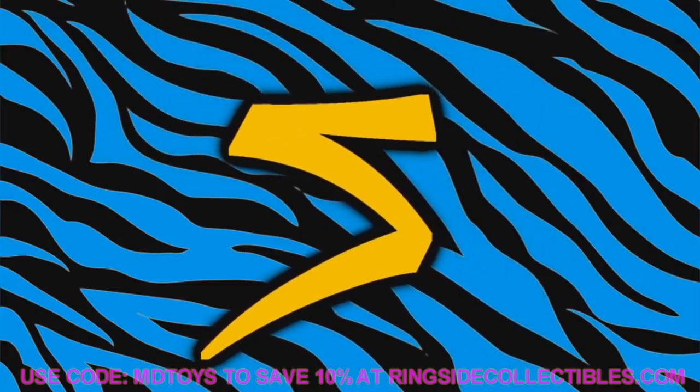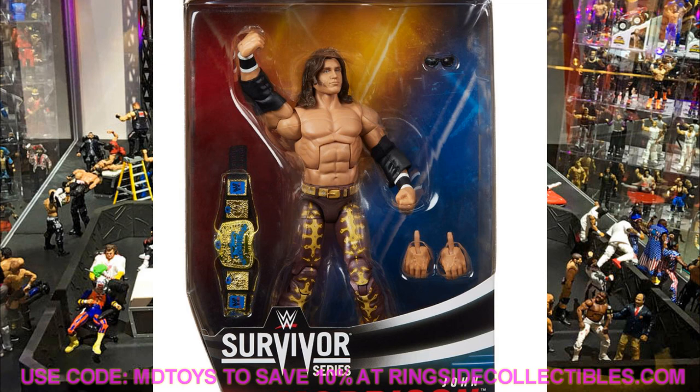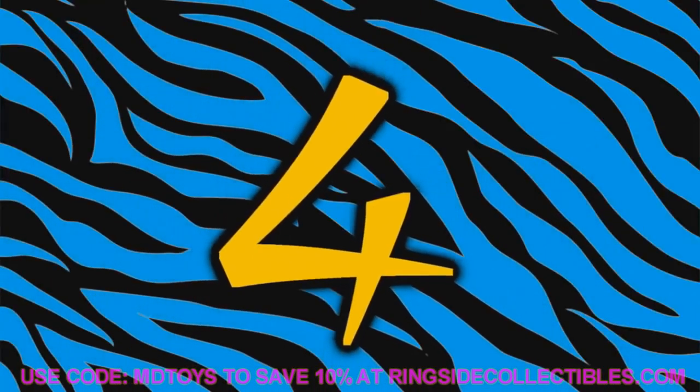Number 5 is the Survivor Series John Morrison. I'm actually surprised this figure ranked so high. Based on the mock images it probably doesn't come with a cloth coat accessory, which would have put it over the top. His Elite 82 figure might get that treatment — hopefully a robe. But this Survivor Series Morrison has great colors and a likeness close to young Johnny Nitro. He's a beautiful figure.